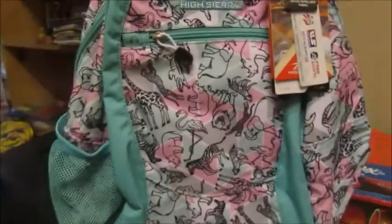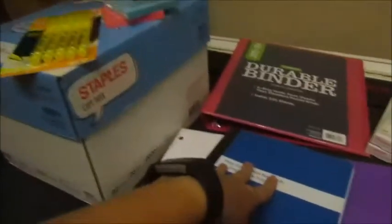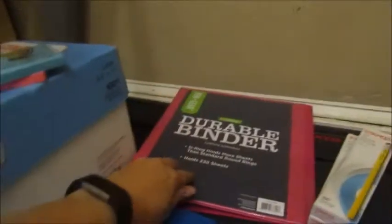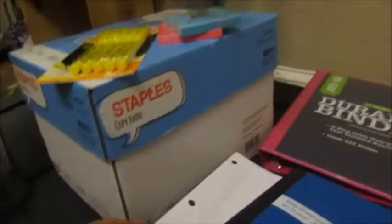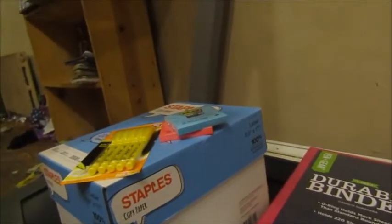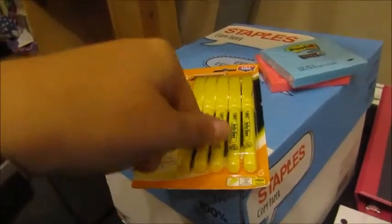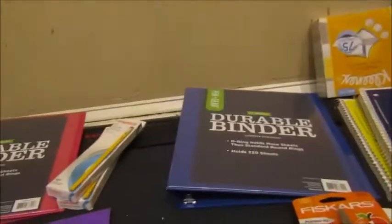It's later tonight now but I wanted to finish this up. For English, McKenzie needs a binder, pencils, two packs of loose-leaf paper, a composition book, two folders, highlighters, and post-its. The list does specify pink, blue, and yellow highlighters so I may need to swap those out.